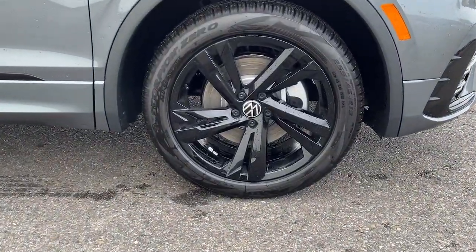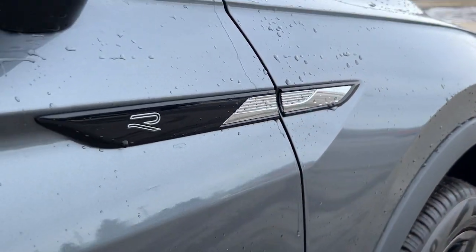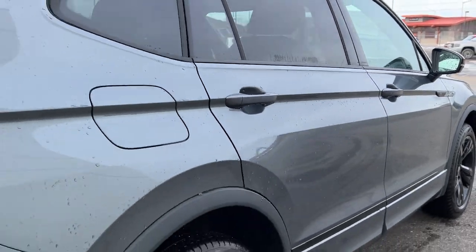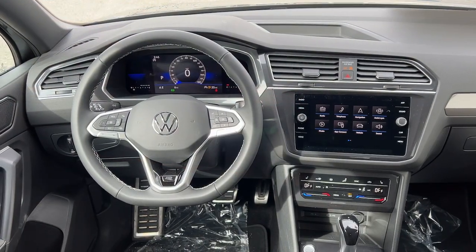These are just some of the great options this vehicle comes with: keyless entry, sun moonroof, satellite radio, power liftgate, heated mirrors, aluminum wheels, rear AC, power driver's seat, alarm, and dual-zone AC.